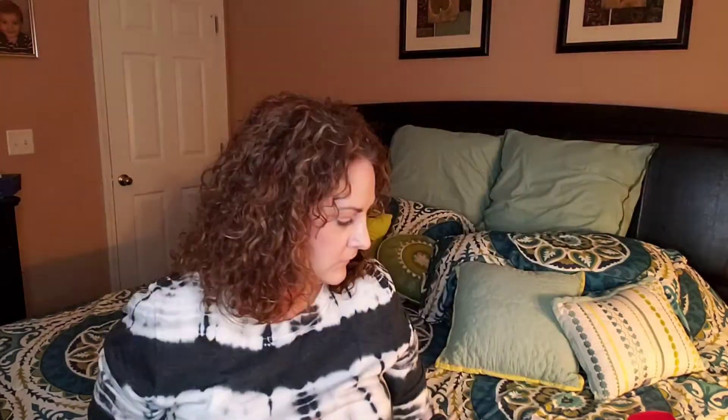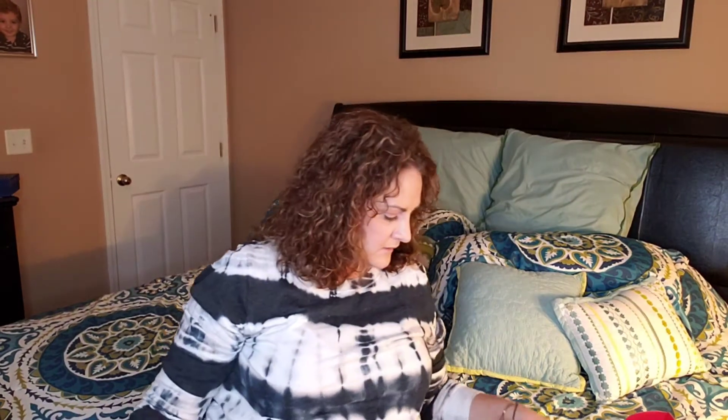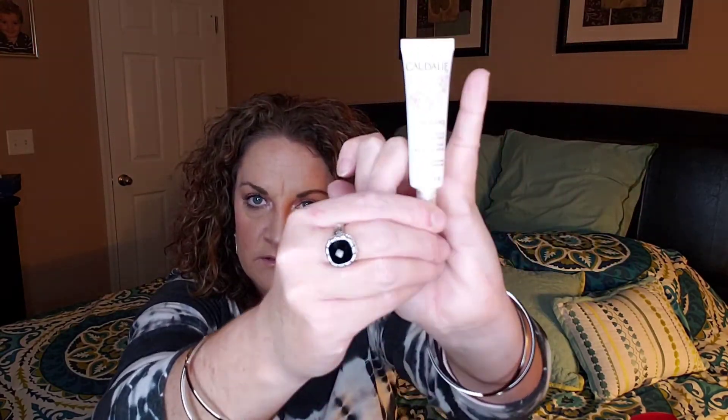The next item is from Caudalie Paris — this is the Vinosource SOS Thirst-Quenching Serum. Again, a little bitty sample size; there's my pinky for reference. Wow, this is really disappointing.